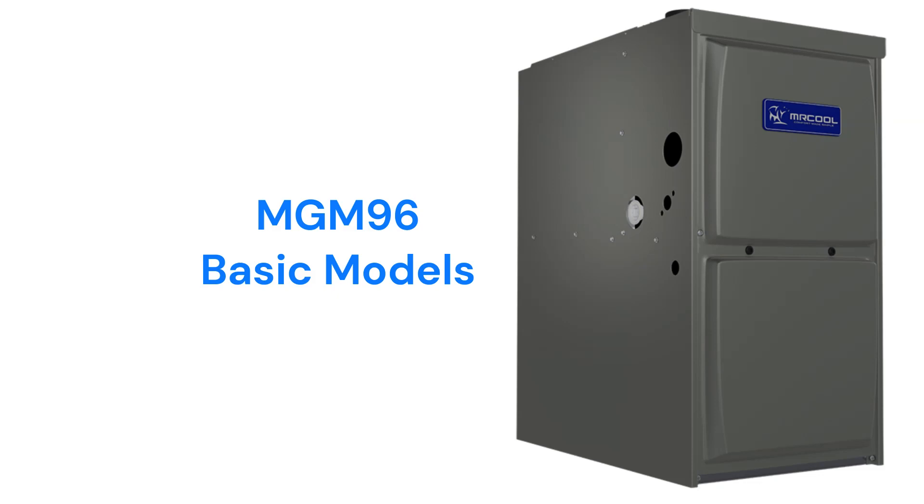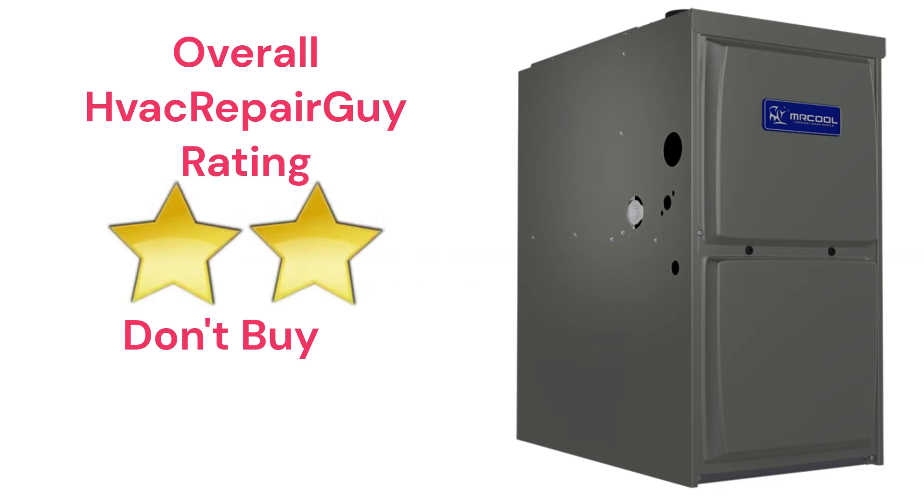The brand does not offer models that qualify for the HVAC Repair Guy Premium and Ultimate categories. This brand receives an overall 2-star don't buy rating from HVAC Repair Guy.